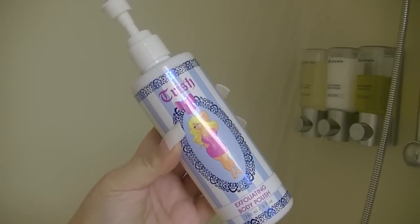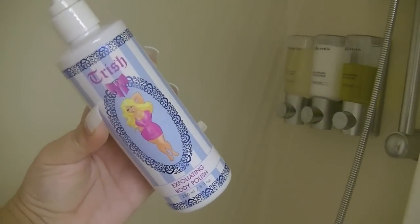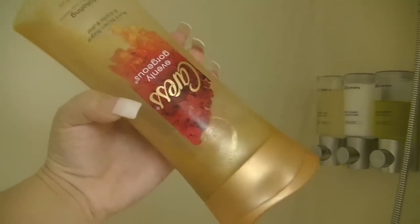Then I jumped in the shower — just washing my body. I started with my Feel Like Trish exfoliating body polish, which made my skin nice and hydrated and got the dead skin off. Then some Crest body wash that I was almost out of.